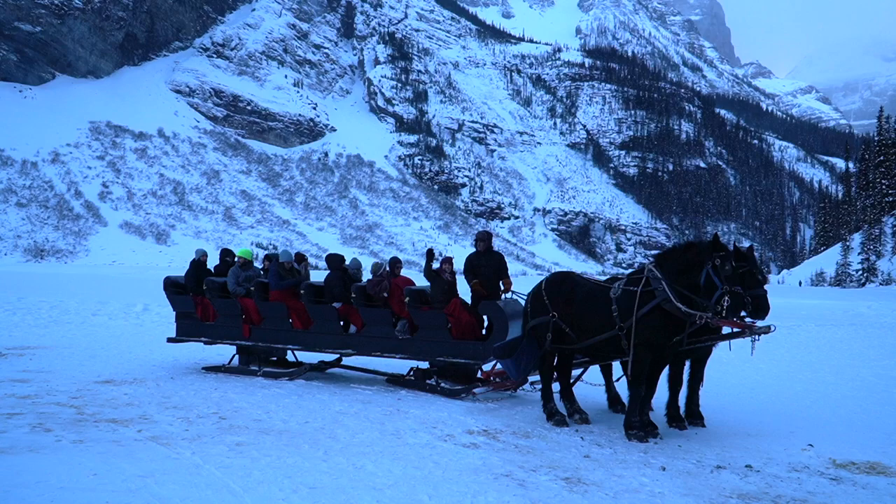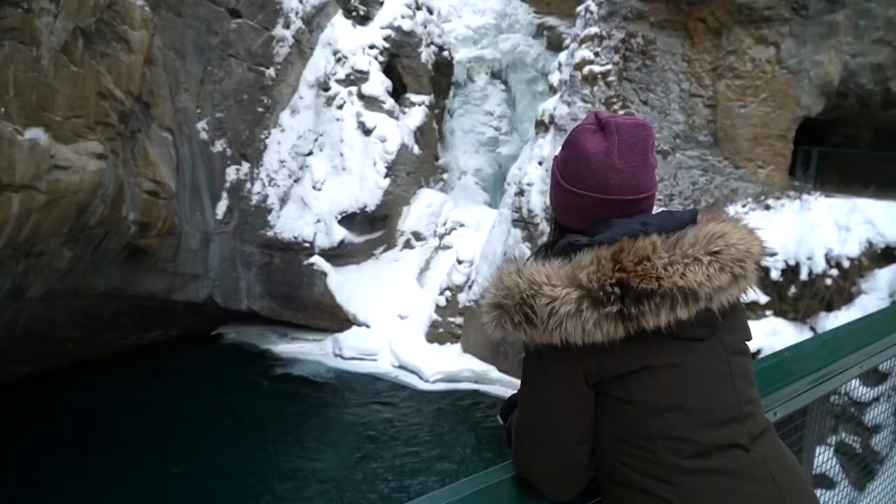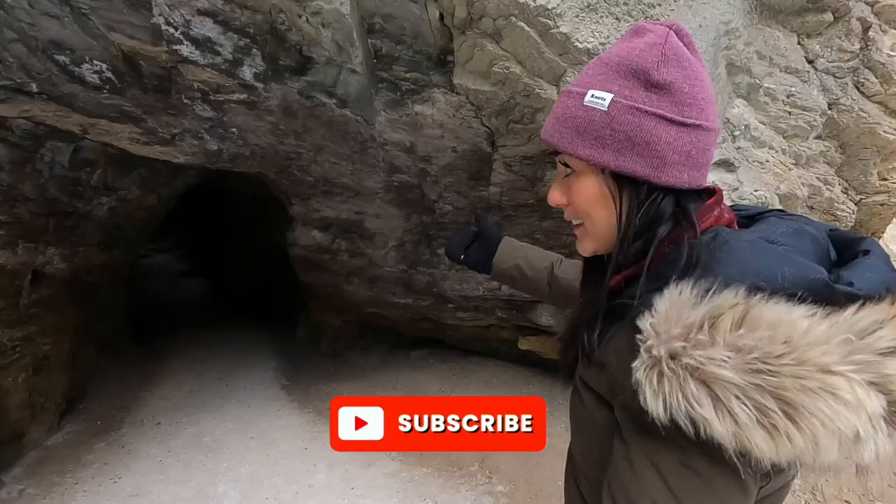We're Matt and Carla, a Canadian couple with two totally different backgrounds sharing our experience and advice about traveling in Canada. Follow along as we continue to explore the second largest country on earth.